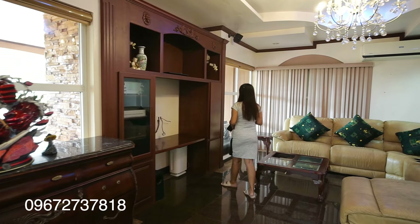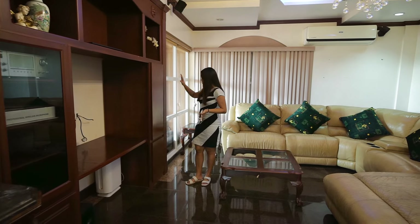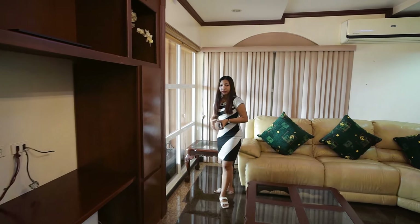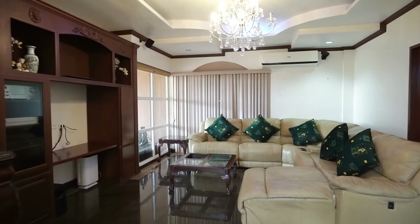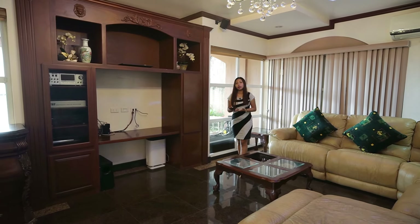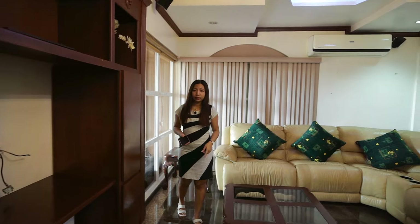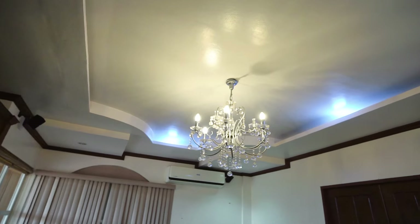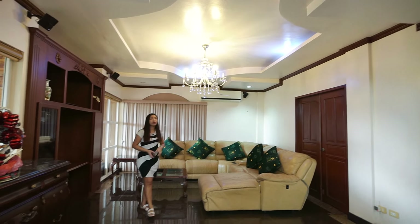By the way, the materials used here came from the US. On this side there's a big window where you can see your carport, and on this corner there's a sliding door. That leads to the storage room I mentioned, but it depends on what you'd like to do with that area. The flooring is made of granite, and even the ceiling has its own design with a chandelier and pin lights on the corners.